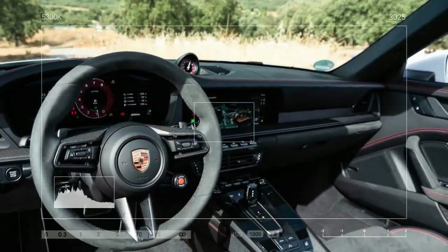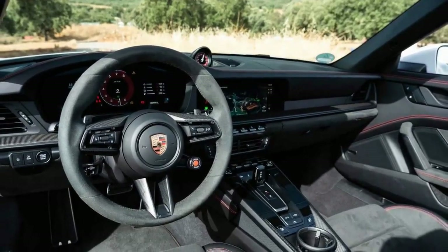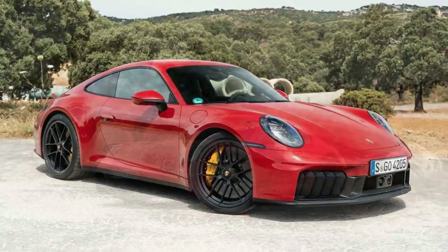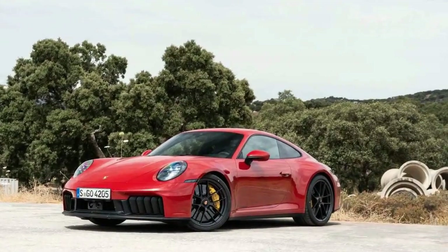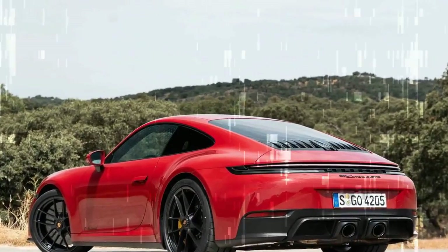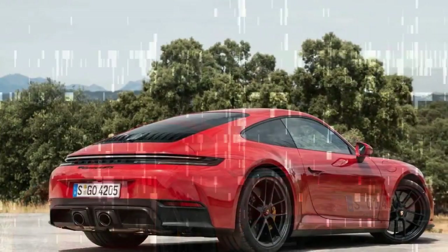Porsche's optional InnoDrive with adaptive cruise control and active lane control helps make periods of highway droning and traffic crawling more bearable. The interior has also received a significant tech infusion with a new 12.6-inch curved and fully digital gauge cluster. Purists will lament the final retirement of the 911's iconic analog tachometer, but most buyers will appreciate the extreme configurability of the new display.